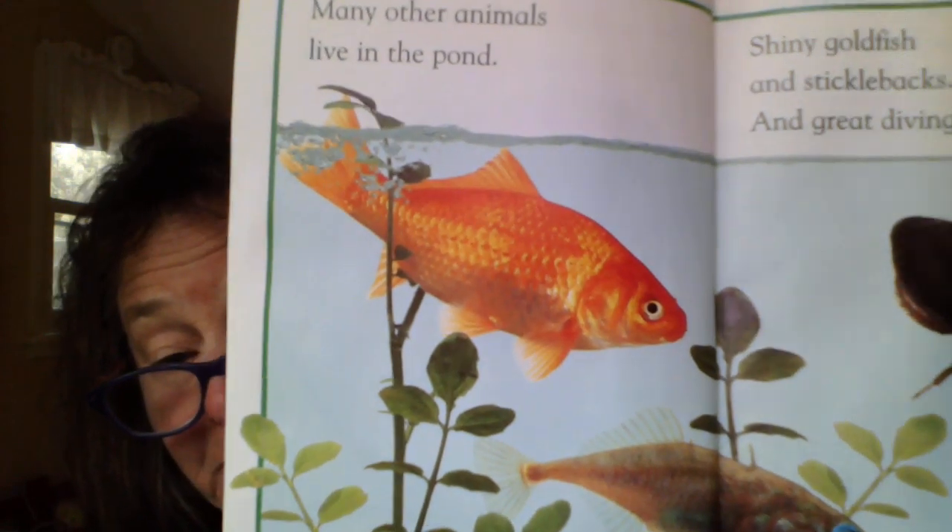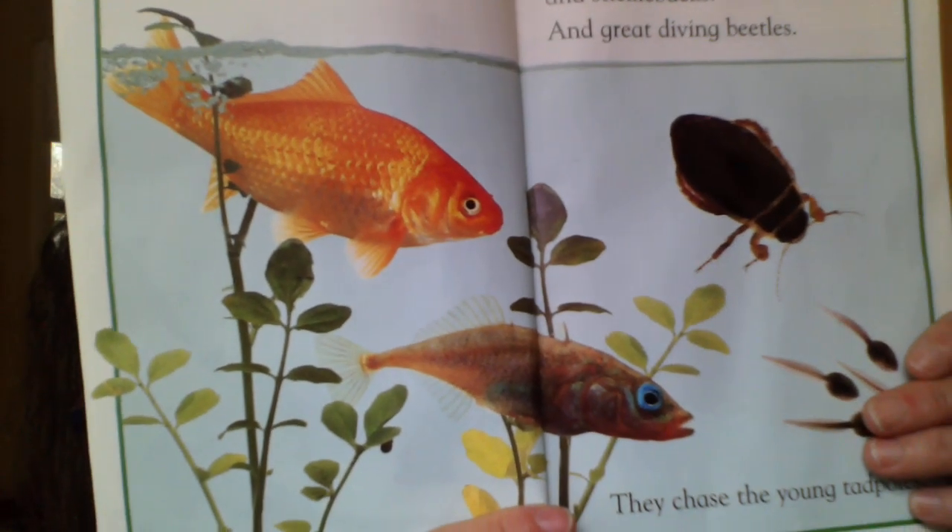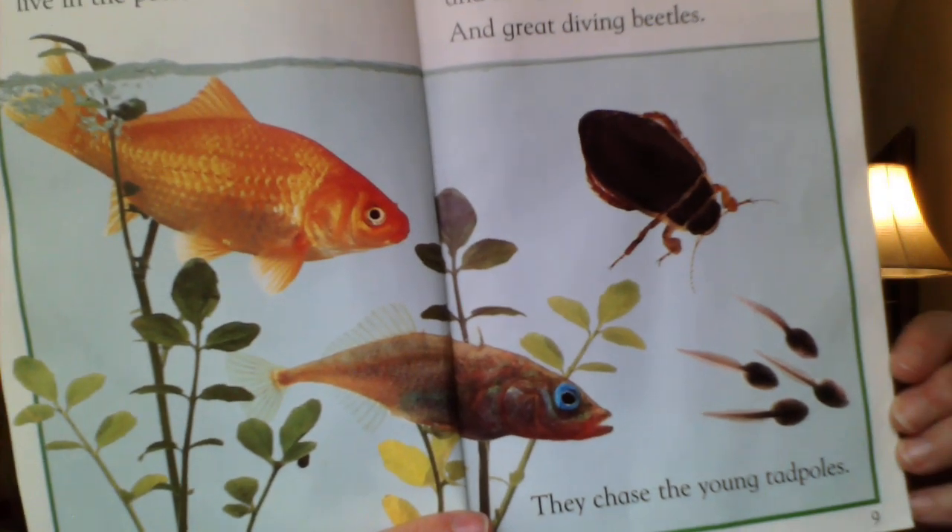Many other animals live in the pond — shiny goldfish, sticklebacks, and great diving beetles. They chase the young tadpoles. There's the goldfish because it's gold. Here's the stickleback and the beetle. They chase the young tadpoles. I don't know if their intentions are honorable.